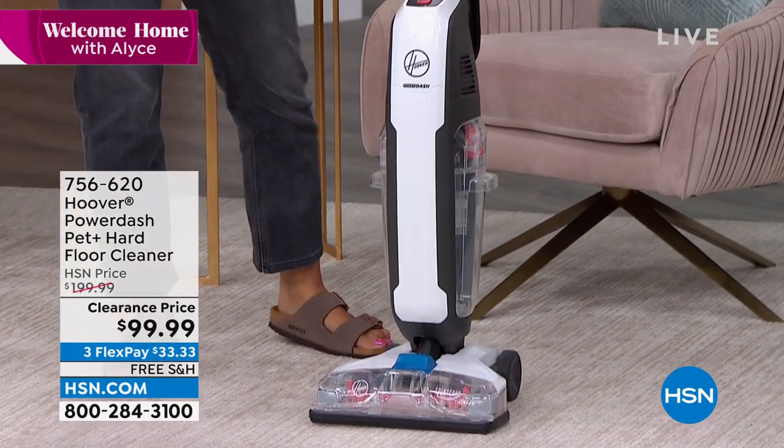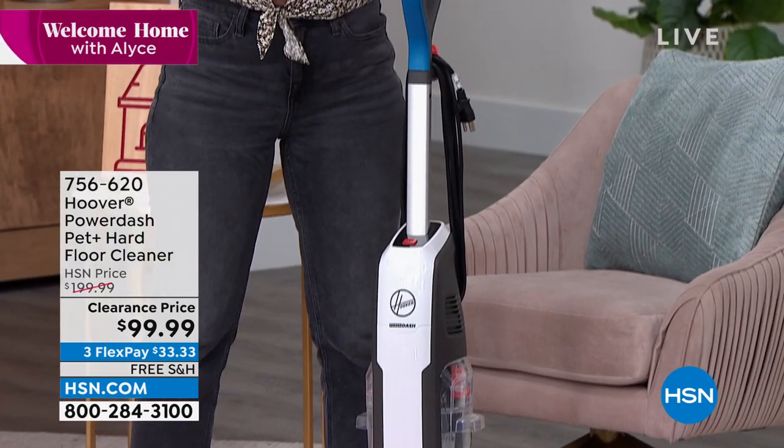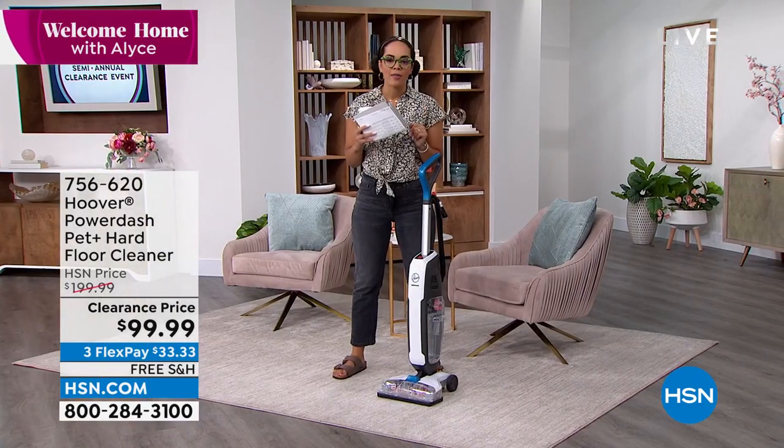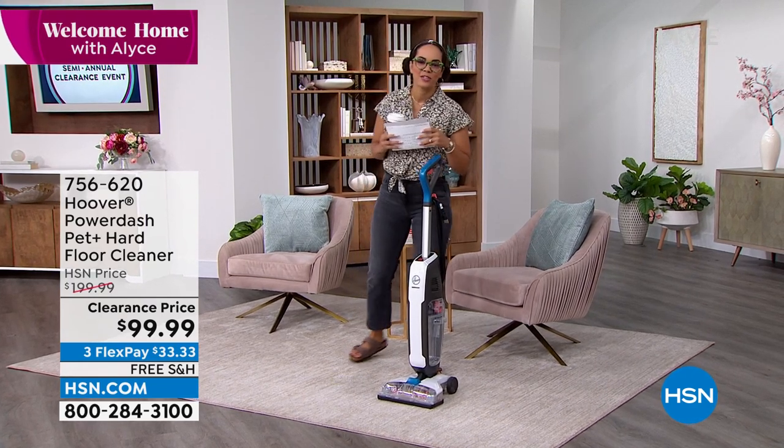That's going to prevent bacterial growth and odor. This is the lowest price we've done — we're going to ship it to your doorstep for free. It's $33 and some change to get home. Final quantities; I only have about 300 of these left. 756-620 is the item number.